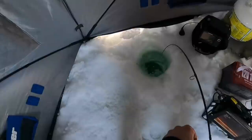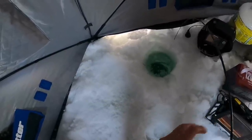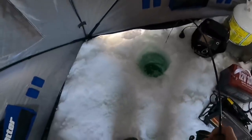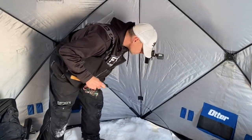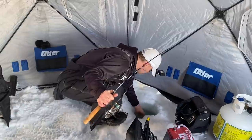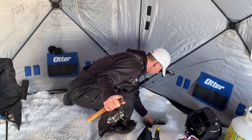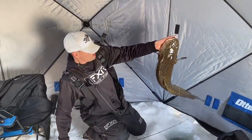Oh boy, that rod is corked — fish is right back down to the bottom. What do we got? What do we got? Burb! Another giant burb. I guess I'm on the burbot spot. Big old burb.